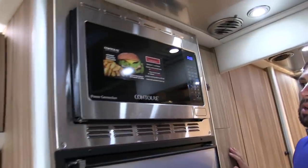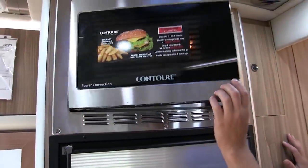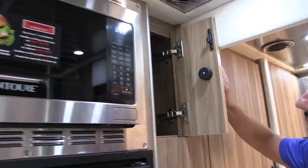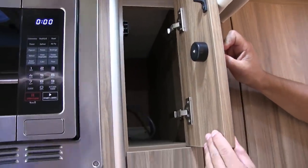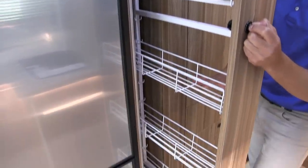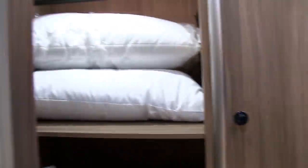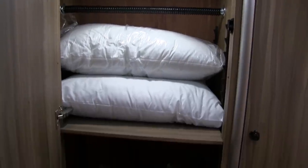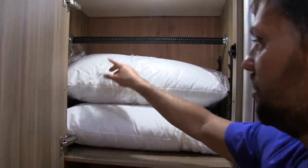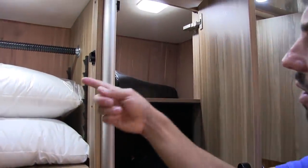Above the refrigerator is a 1.1 cubic foot convection microwave with a carousel inside. There's also a deep storage compartment and pantry storage with adjustable shelves. The wardrobe is very large — the shelf is removable or adjustable and you can either hang or stack clothes. Additional storage on the other side is cedar-lined as well.